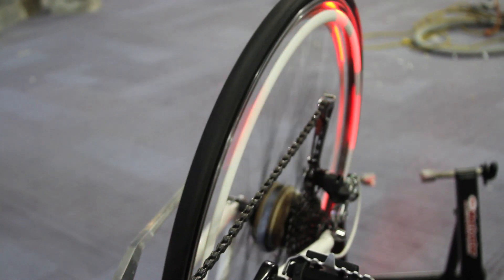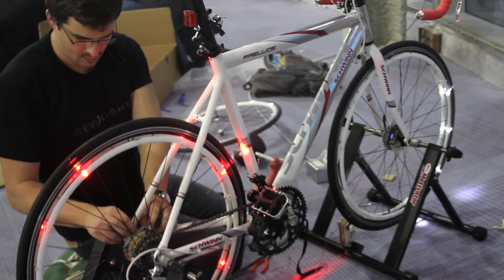I'm Kent Frankovich, the inventor of the Revolite bike light, which is seen here. We're at the Wired store in New York, in Times Square, setting up.